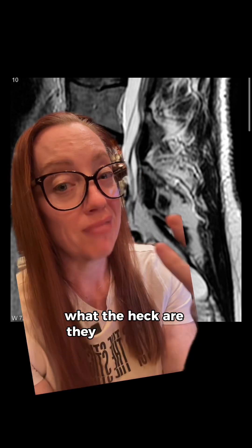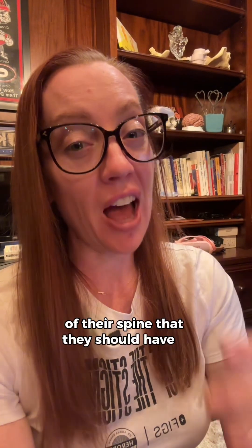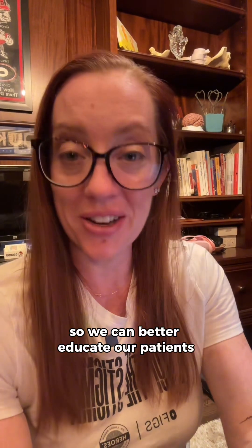What the heck are they? And are they causing her symptoms? Let me first get on my soapbox by saying that when a provider goes through the results of a patient's MRI of their spine, they should have a pretty good idea of what they're talking about. Sometimes when we relay results of imaging to patients and we don't necessarily understand it ourselves, we can instill a sense of fear. I want to help educate on what these things are so we can better educate our patients.